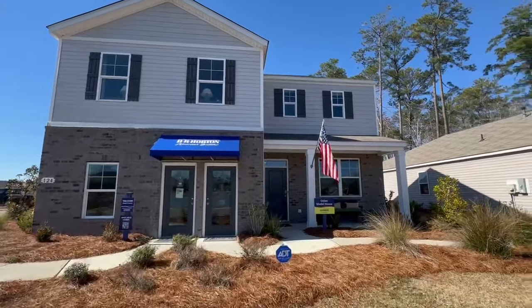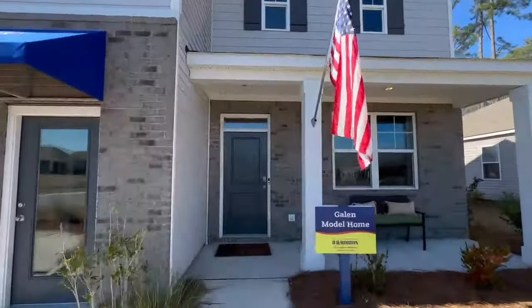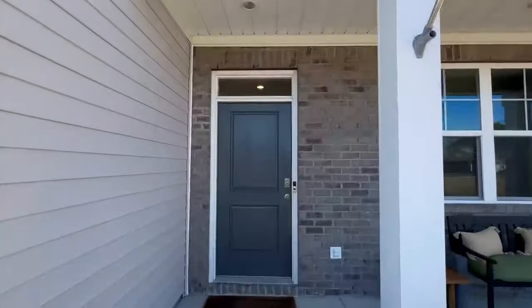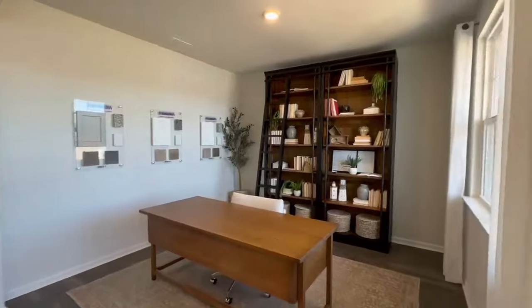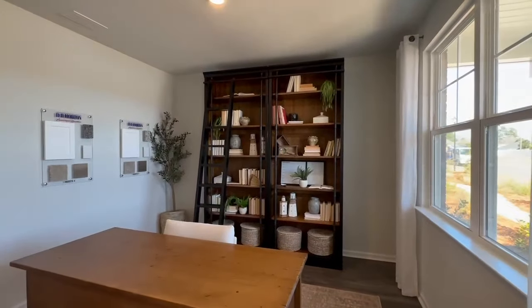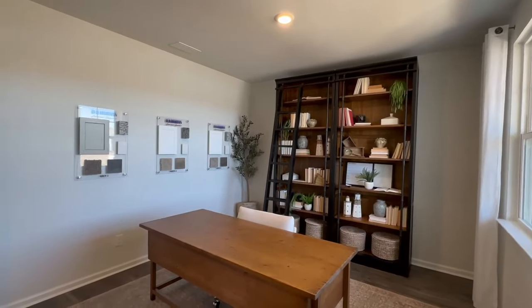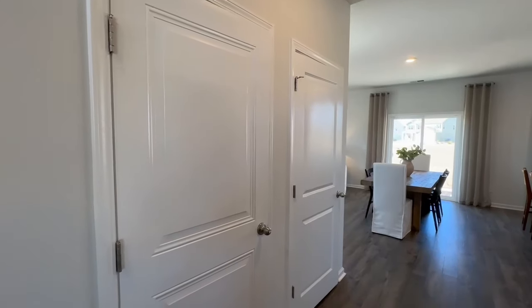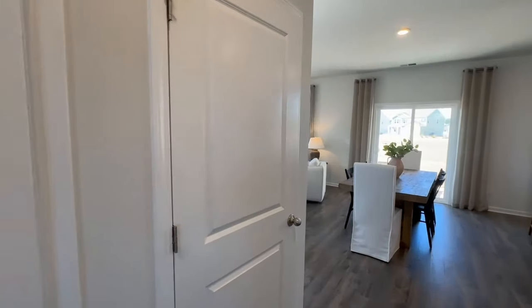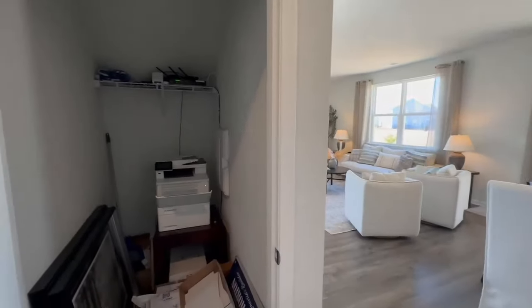Here we are outside the Galen model. They do have two different elevations — this is elevation B. There's a nice little front porch where you could put two rocking chairs and get that southern lifestyle feel. Immediately upon walking in there is a flex space that can be used as a study, as it is in this model, or as a more formal dining room. The first door there is access to the garage, but it's currently the sales office.